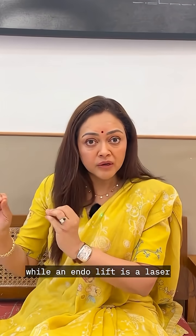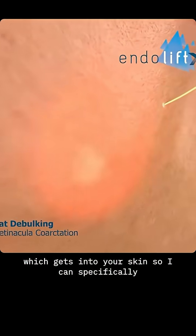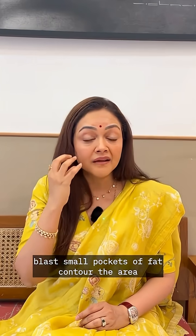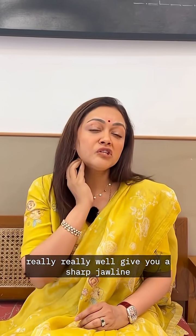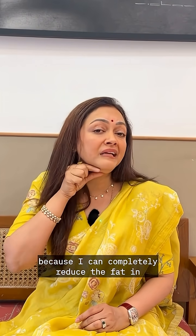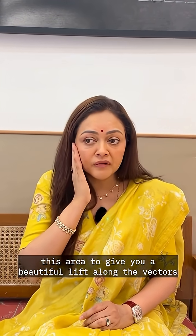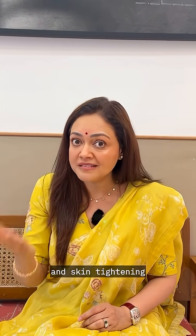Endolift is a laser which gets into your skin, so I can specifically blast small pockets of fat, contour the area really well, give you a sharp jawline by completely reducing the fat in this area, and provide a beautiful lift along the vectors with skin tightening.